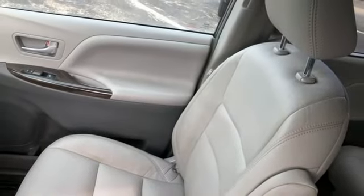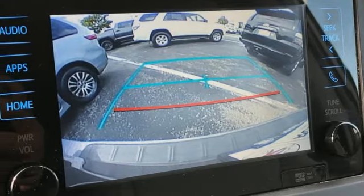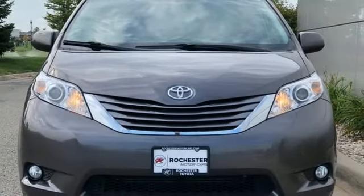Bluetooth. Dual zone climate control. Automatic transmission. Express open and close sliding and tilting sunroof. And V6 engine.